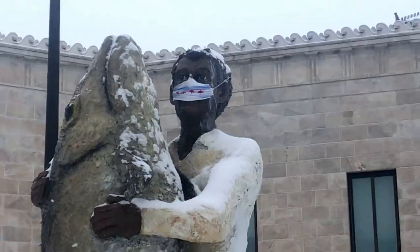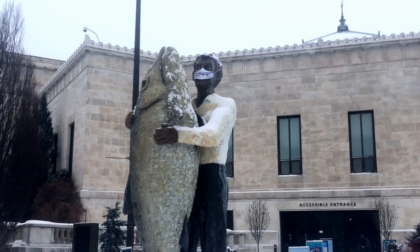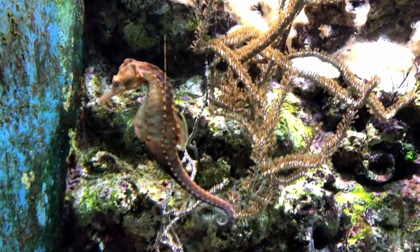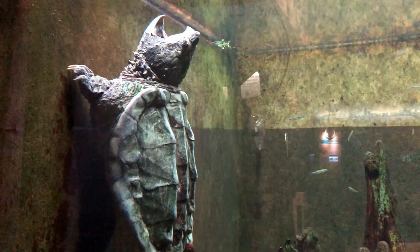Hey friends, today on Doodle the Travel Bug, we're going to Chicago Shedd Aquarium and giving you our top five list of what makes one of the world's oldest aquariums still one of the best.